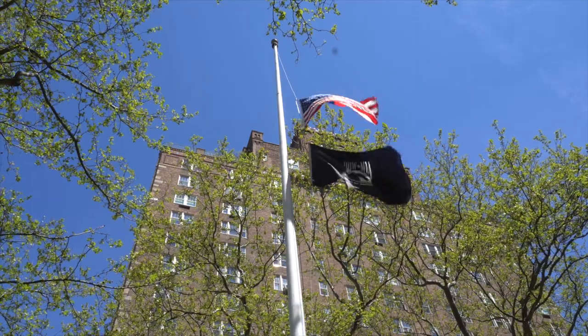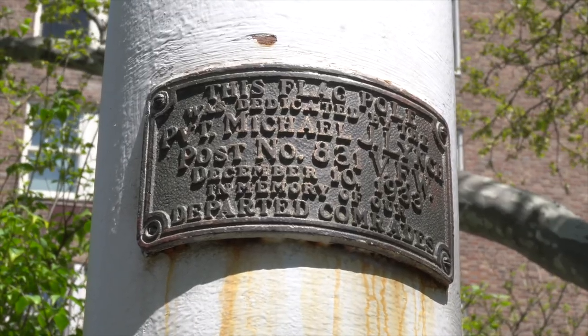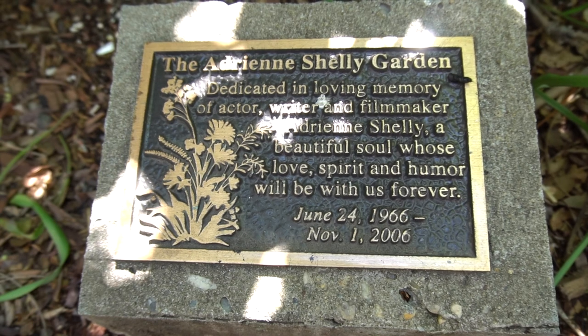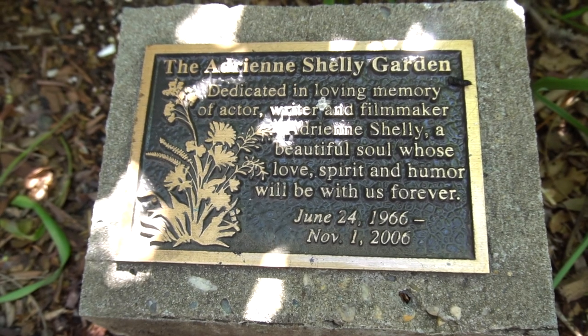Our Doughboy here is one of nine in New York City. We also have in the park a flagstaff erected in 1933, and another little memorial honoring the passing of Adrienne Shelly, the actress, director, and screenwriter.